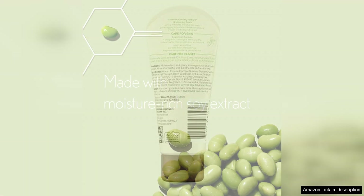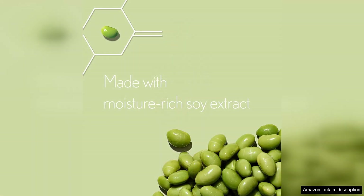The packaging is another plus point for me. The tube is convenient and easy to use, and it is perfect for travel or throwing in your gym bag. The flip-top cap ensures that the product stays fresh and prevents any spills or leaks.